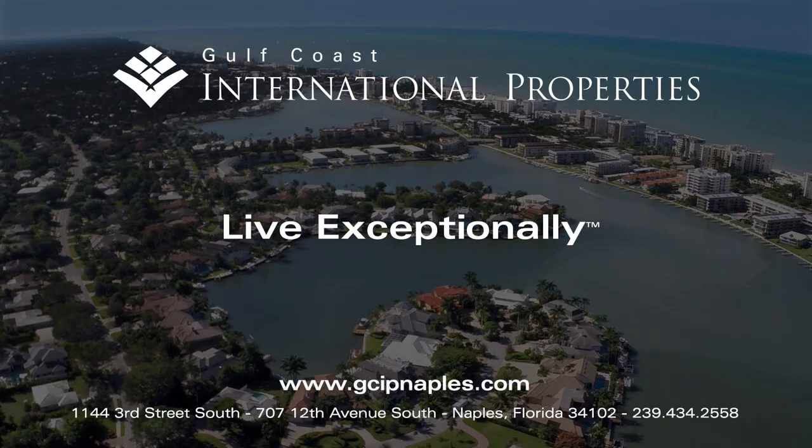For more information on these and other communities in Naples, please visit our website at www.gcipnaples.com, give us a call at 239-434-2558, or visit our offices in Old Naples.